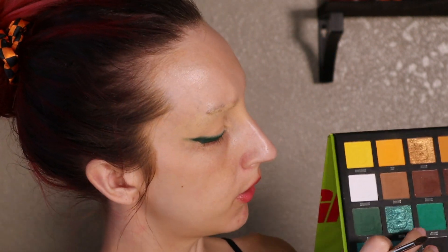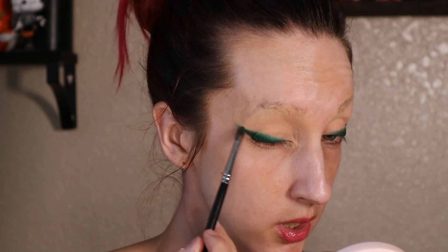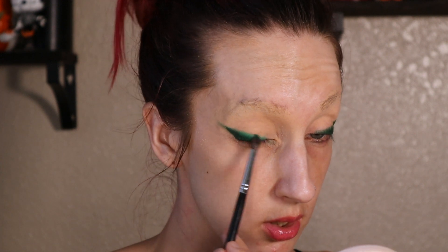Next up I'm going to jump over to the Beauty Bay Brights 2.0 Palette and go into the green shade 'Jungle,' and just keep working on the blend. I'm not being super precise about this either — just really smoking it out.